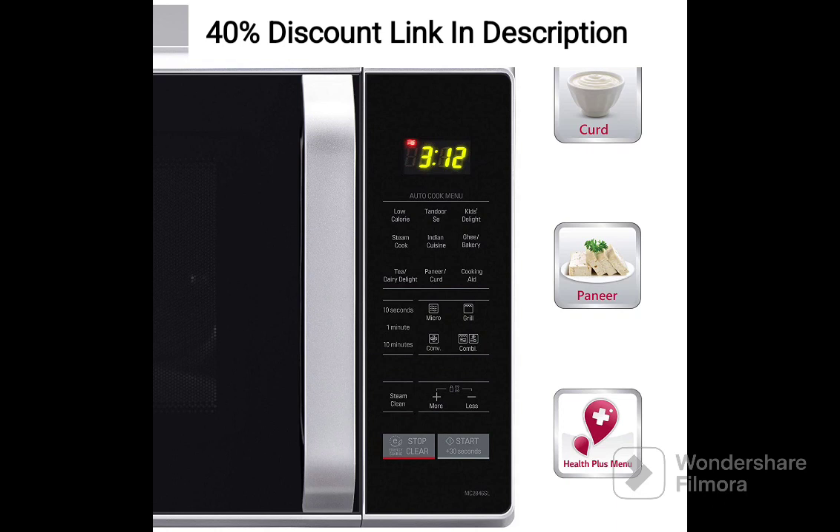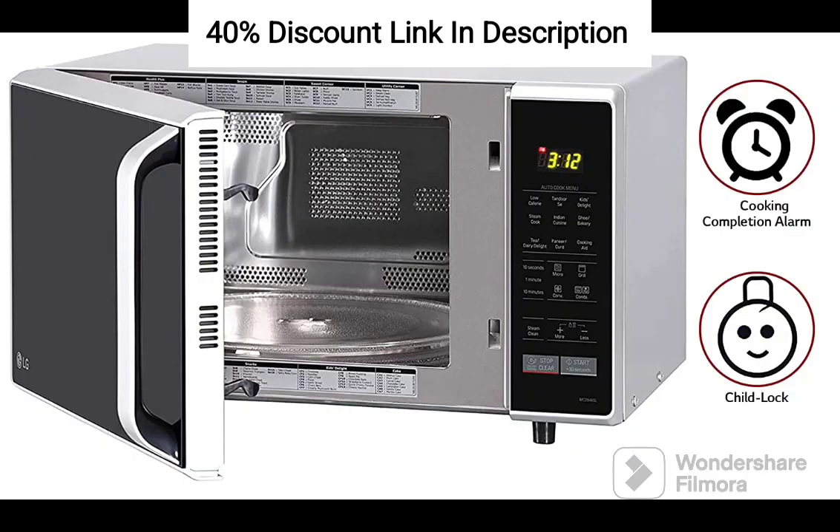Intuitive Control Panel: The MC2846SL features an intuitive control panel with a clear LED display, making it easy to select cooking modes, adjust temperature and time settings, and navigate through the various functions. The user-friendly interface ensures a seamless cooking experience, even for those new to microwave ovens.